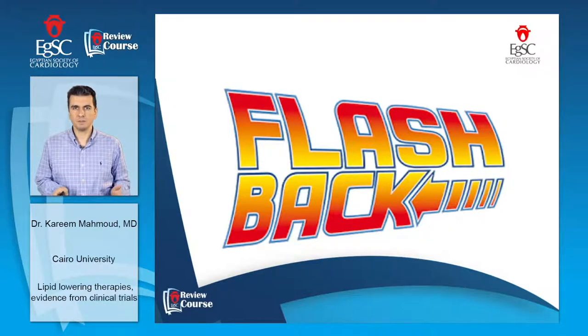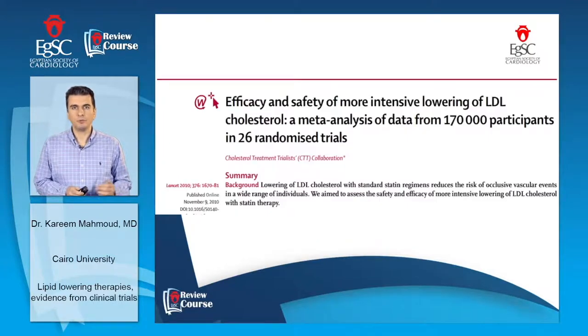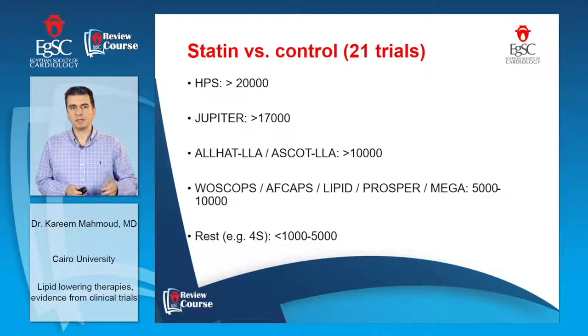Let's flash back to the early statin trials starting from 1995. The CTT meta-analysis at 2010 included 26 randomized trials with more than 170,000 patients. These trials were in two parts. The first part is statin versus control, which were 21 trials, including the Health Protection Study (HPS) with more than 20,000 patients, the JUPITER trial with more than 17,000 patients, and ALLHAT-LLA and ASCOT-LLA with more than 10,000 patients.